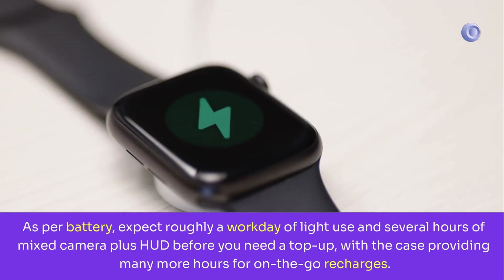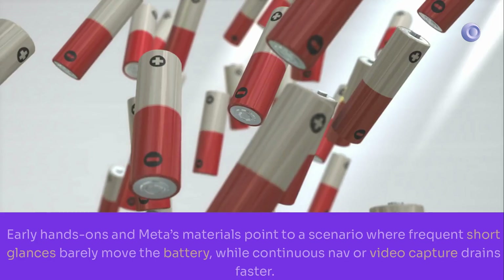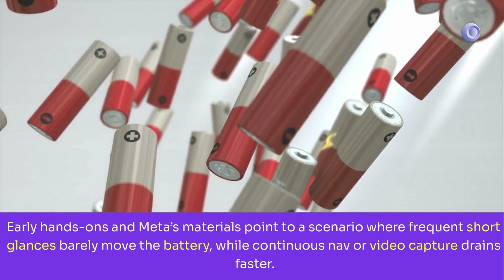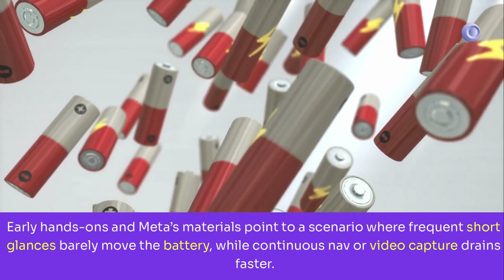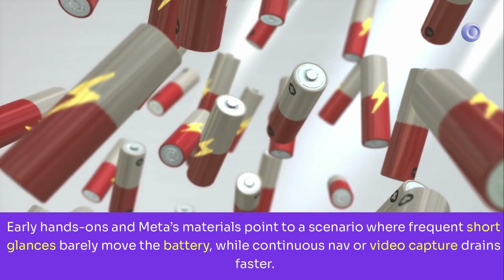As for battery, expect roughly a workday of light use and several hours of mixed camera plus HUD before you need a top-up, with the case providing many more hours for on-the-go recharges. Early hands-ons and Meta's materials suggest frequent short glances barely move the battery, while continuous navigation or video capture drains faster.